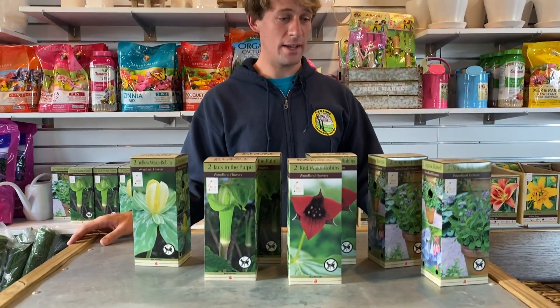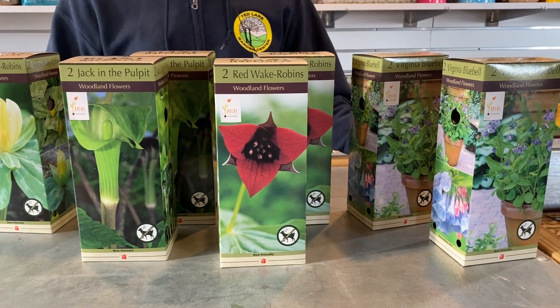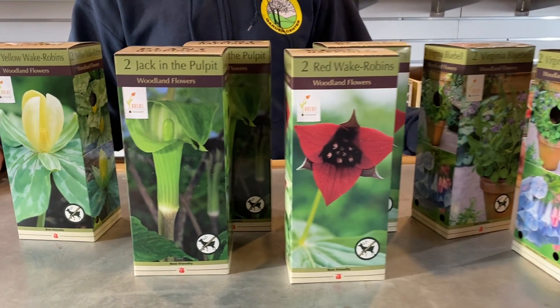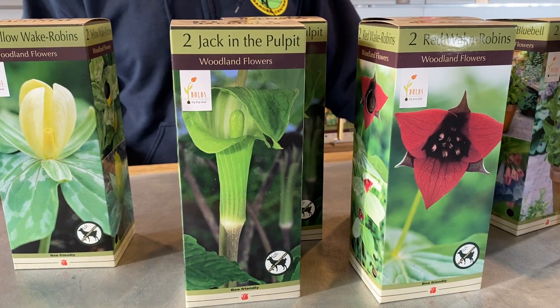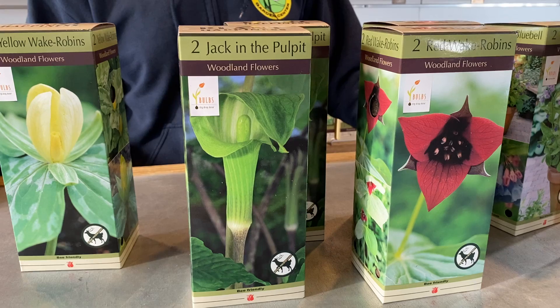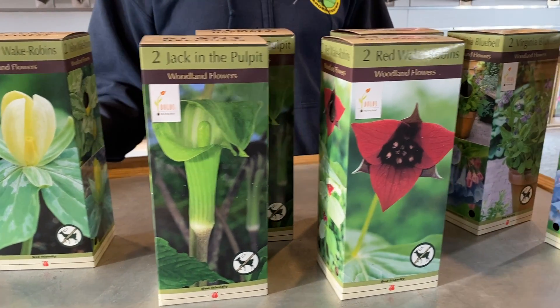I really like and enjoy woodland bulbs because they are kind of a staple in my own home garden. A lot of people that know me know that I like native plants. I have a lot of shade, and what better native plants to have than the ones that evolved in the shade condition. So that's why these are really good for shady areas.